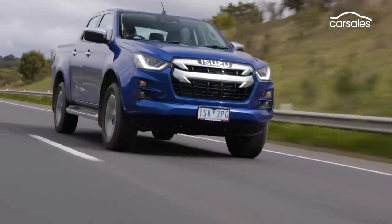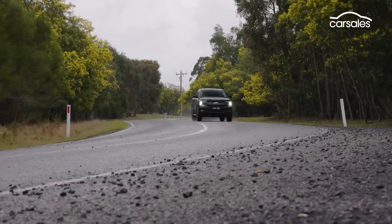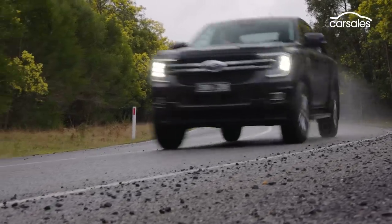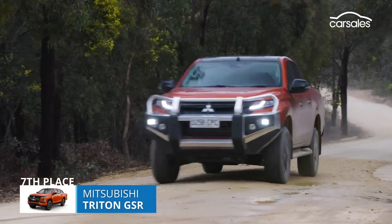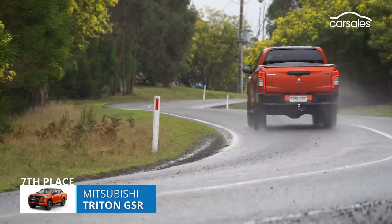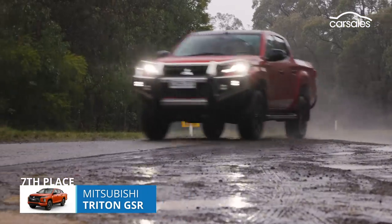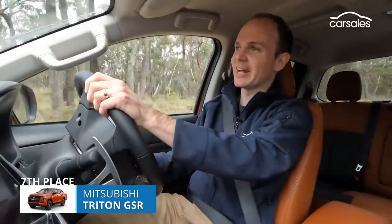The last piece of the puzzle is how these utes perform on-road. To assess this, we drove them all back-to-back over the same test loop, which included urban and country tarmac and unsealed forestry roads. So without further ado, here are the results. In last place, we have the Mitsubishi Triton GSR. It's not a bad ute, but that's kind of the problem — if you look at all the scores, there are no real standouts, positive or negative.